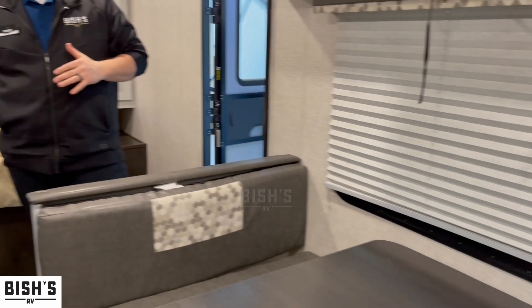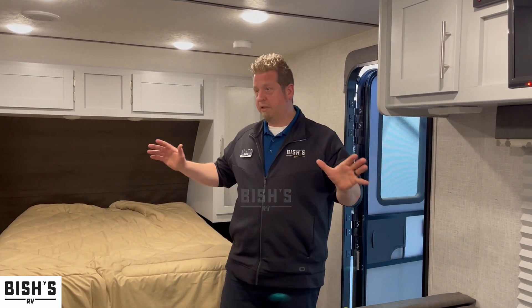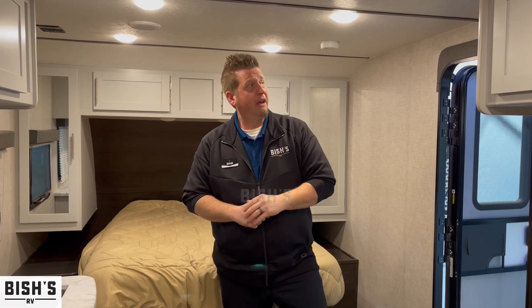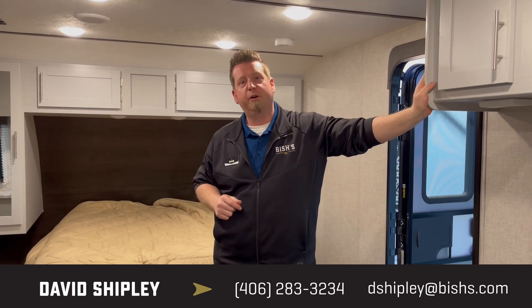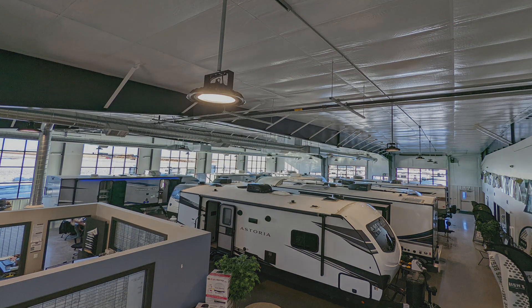There's tons of space for storage on this camper — you'd really be surprised, you've got to come and see it to believe it. It's a really nice open floor plan. I have an over six-foot wingspan and I've got tons of space in here. If you want to come up and see it, come see me, Dave Shipley, at Bish's RV, 3928 Tri-Hill Frontage Road in Great Falls, Montana. We hope to see you soon. Goodbye.